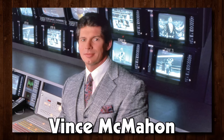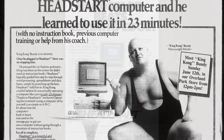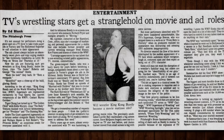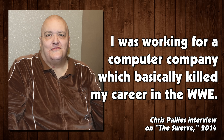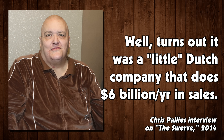Vindex sold gargantuan numbers of Head Start machines, numbers that snagged the attention of one Vince McMahon, controversial head of what was then the WWF. Allegedly the Vindex deal was never cleared with him, causing a feud between McMahon and Pallies over revenue sharing. Bundy argued that he was an independent contractor and shouldn't have to pay, McMahon said you're endorsing products as a WWF wrestler so pay up. I was working for a computer company which basically killed my career in the WWE. When I got the deal, I was told it's a little Dutch company called Vindex — well, it turns out it was a little Dutch company that does six billion a year in sales.